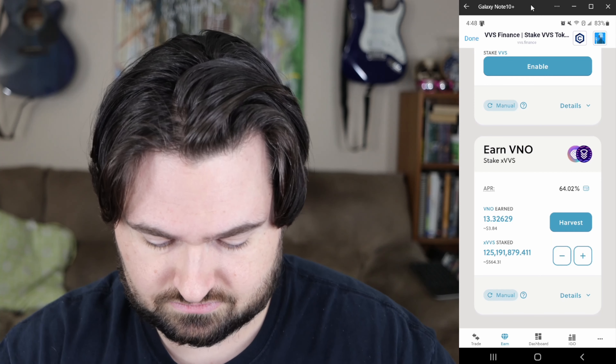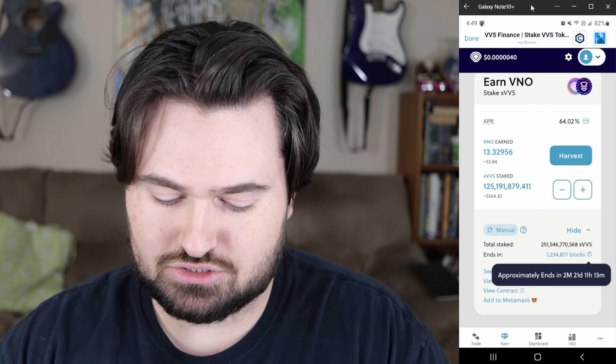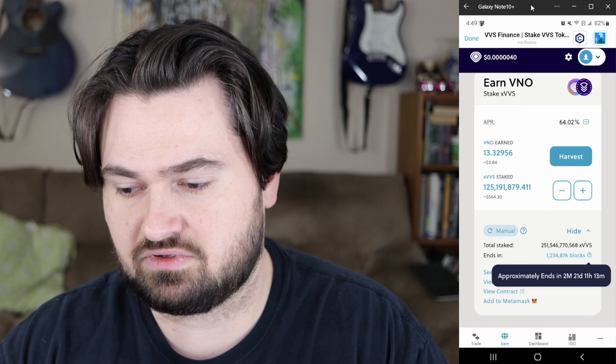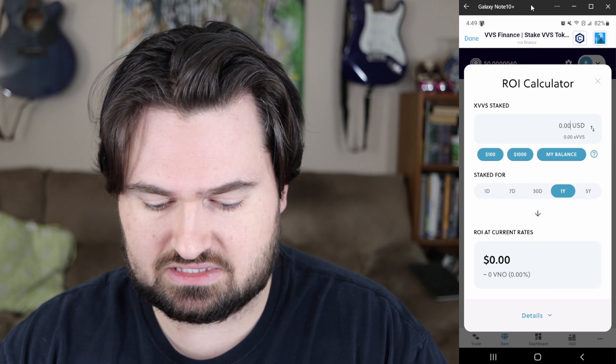In the details, the total staked is 251 billion. You've got 1.2 blocks left, which represents your amount of time. As you can see, there's roughly two months, 21 days, 11 hours, and 13 minutes at the time of filming — it's about 4:49 AM — so over two and a half months left.